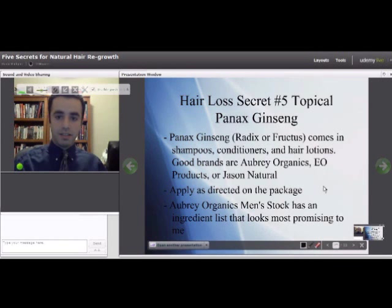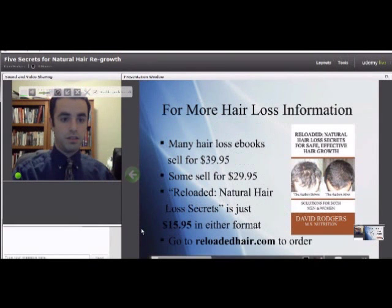The two forms of Panax ginseng studied for hair regrowth are Radix Panax ginseng and Fructus Panax ginseng — both have been proven to work well. Brands to look for are Aubrey Organics, Essential or EO (Essential Organic Products), and Jason Natural — apply as directed on the package. Aubrey Organics Men's Stock looks the best in terms of Panax ginseng content, as it's listed earlier in the ingredients, indicating more of it.